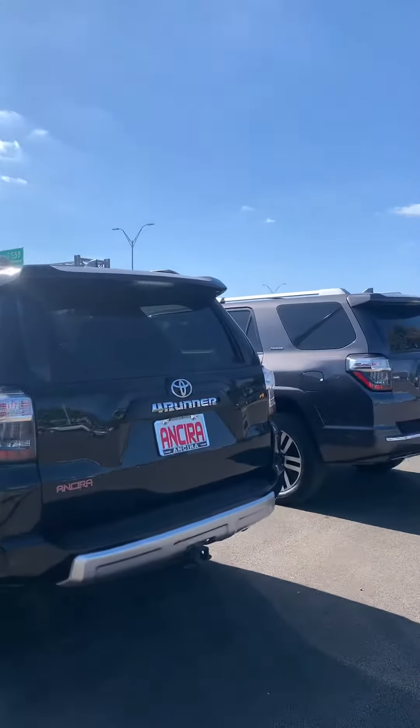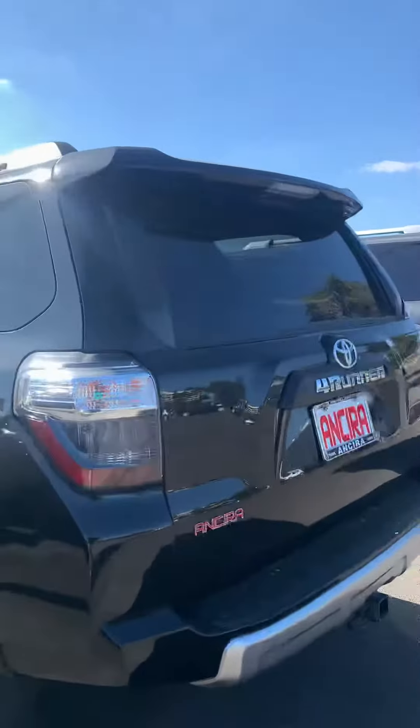Hello, this is Julio Rodriguez from Unserra Nissan. I'm going to show you a quick video of the 4Runner you inquired about.